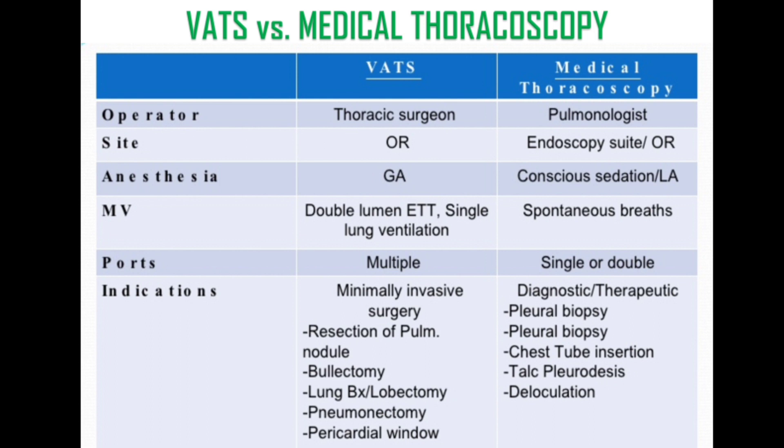The indications for medical thoracoscopy are usually for pleural biopsy, chest tube insertion, talc pleurodesis, or deloculation, whereas in VATS it is for resection of pulmonary nodule, bullectomy, lung biopsy or lobectomy, pneumonectomy, and pericardial window.